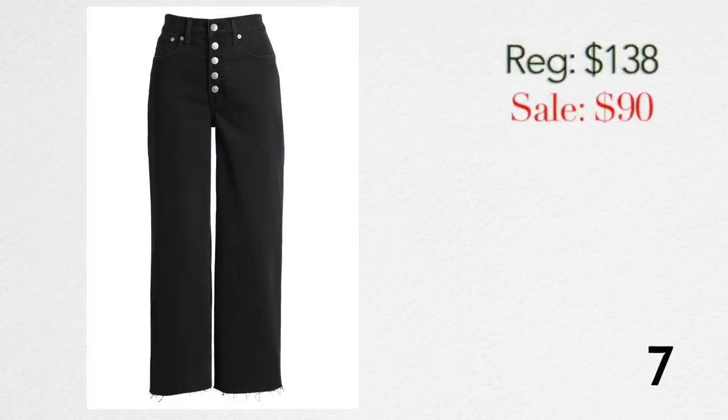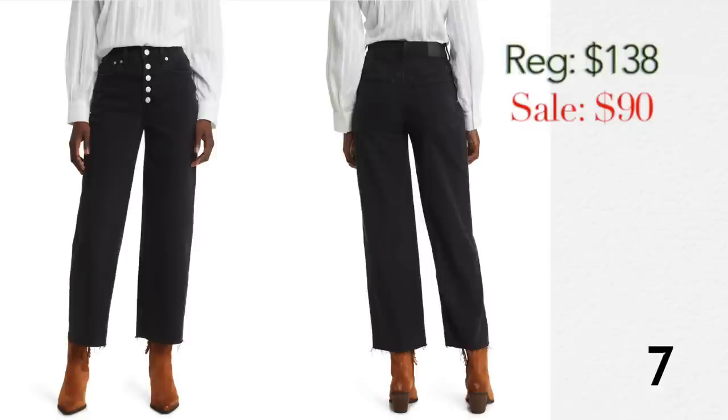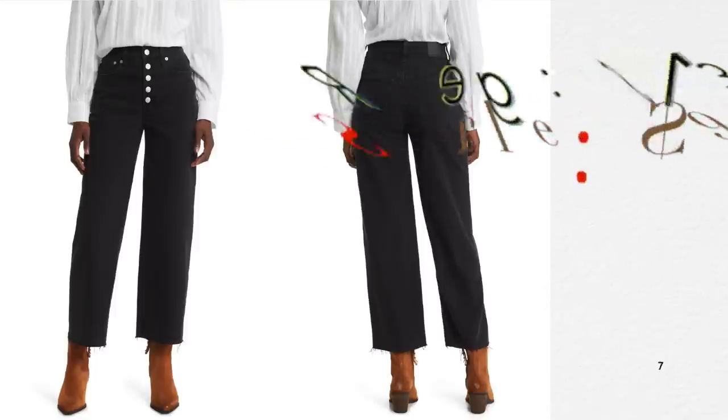This is a fun pant, also by Madewell, at around $85 on the sale. They have buttons and are a little bit of a barrel leg — I guess more like a wide leg. They're cropped at the ankle, high-waist, and a dark black wash. I feel like these could be really fun and interesting for the fall — something different. I love the buttons. It could be a look.